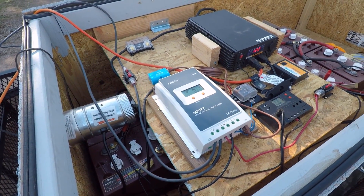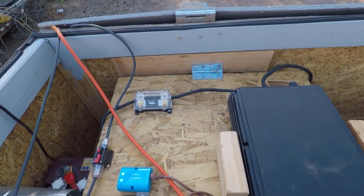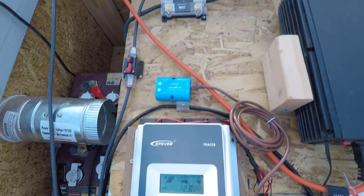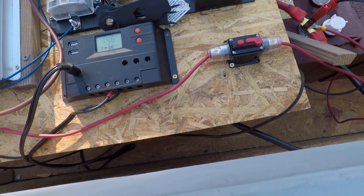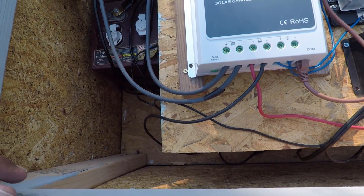Hello YouTube, welcome back to another video. Today we have an update on my solar system, specifically my EP Ever charge controller. As you can see this is the updated version, and everything was working pretty good with the EP Ever charge controller.